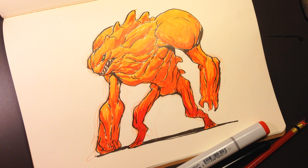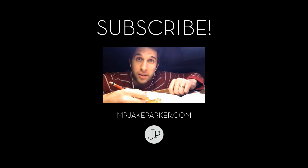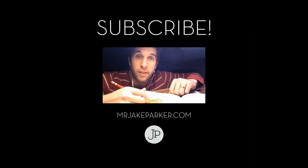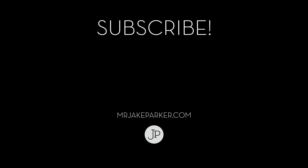Alright, thanks for listening and watching. Bye. Hey, you made it to the end of the video — that's awesome. If you like this and you want to see more, just click that subscribe button. Alright, bye.